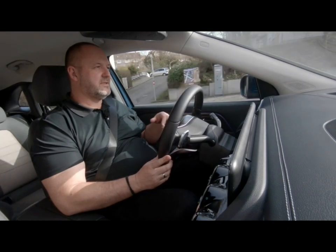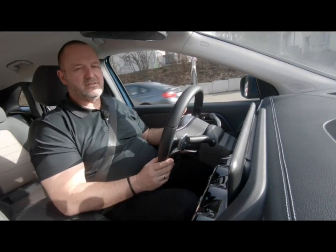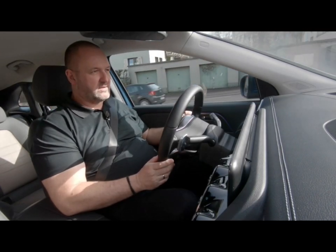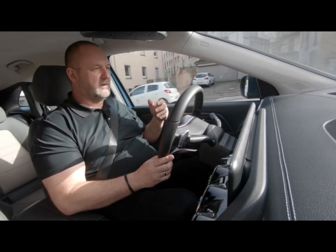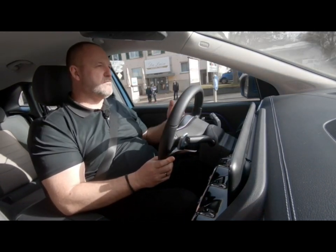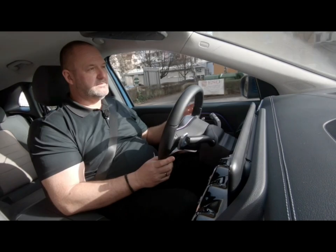Every time you drive a battery electric vehicle, you instantly recognize how quiet it is inside the car. The only thing you hear a bit are the tires — and that's really it, making the drive so much more comfortable.